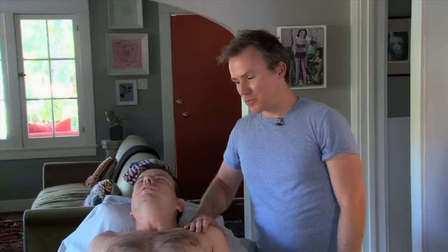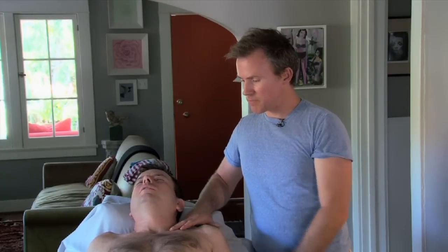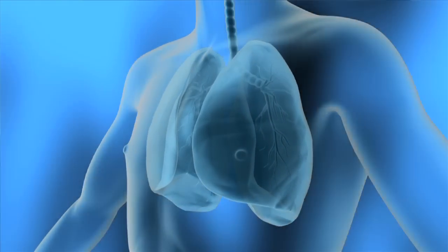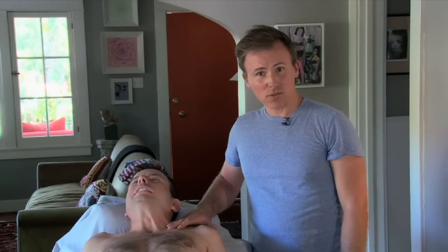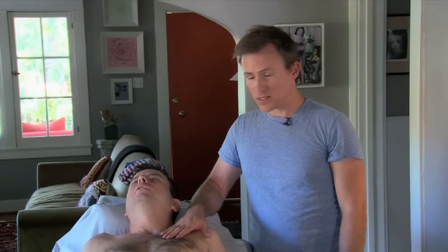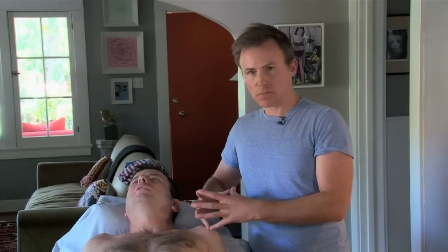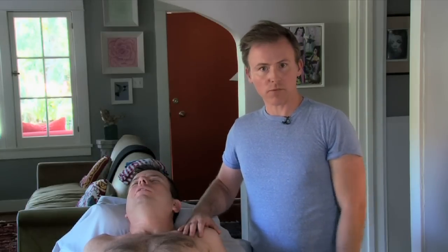In summary, breathing is controlled by your diaphragm, the muscles between your ribs, and some muscles around your neck. With ALS clients, Michael experiences tightness in the muscles around the neck, and tightness in the muscles around the chest and rib cage. By releasing those muscles, it gives more space for him to have full range of breath and breathe more effortlessly.